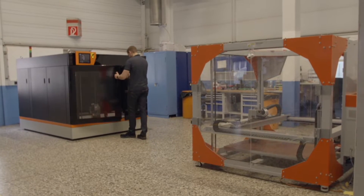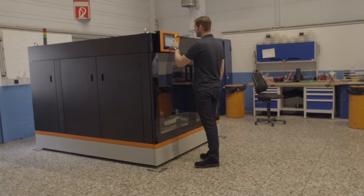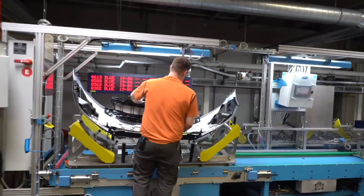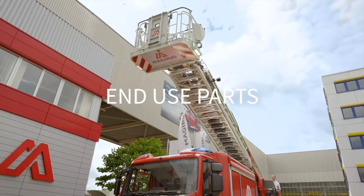We invested in the BigRep Pro because the need for large-scale manufacturing increased over time. We were not able to catch up with all these needs, and that's why we need a machine that also has a higher speed so we can produce even more. To our mind, the Pro may be the enabler for end-use automotive parts.